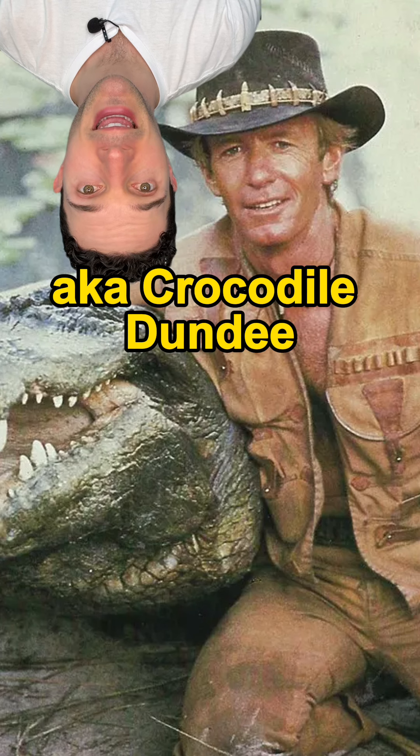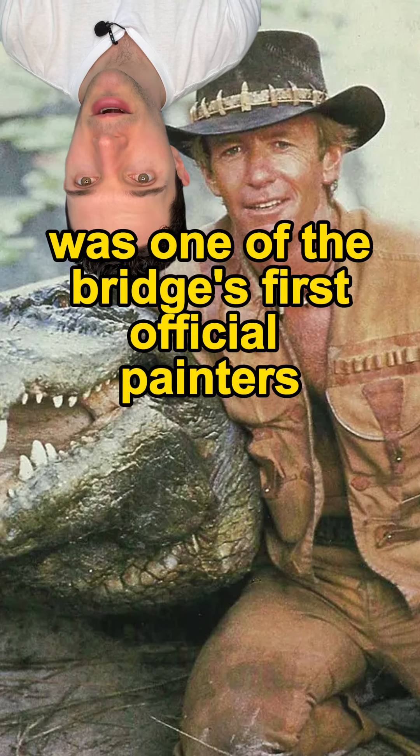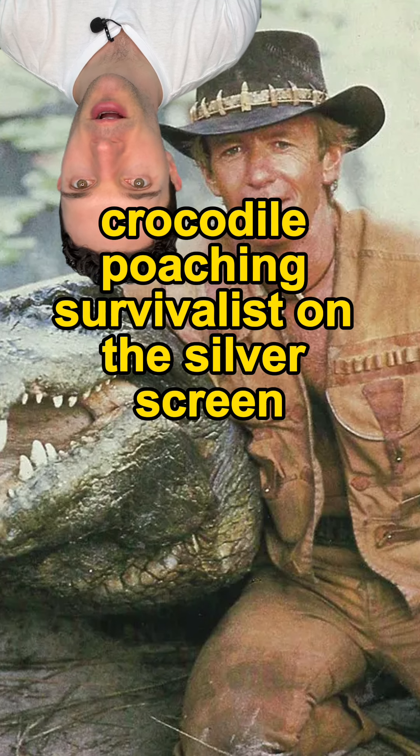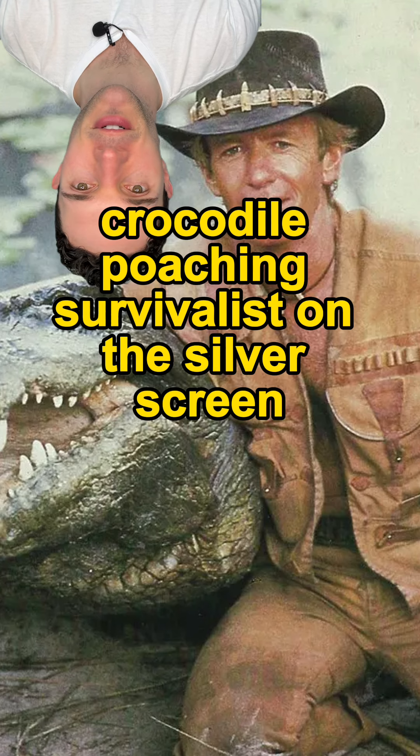And did you know that Paul Hogan, aka Crocodile Dundee, was one of the bridge's first official painters before he found fame as a knife-wielding crocodile poaching survivalist on the silver screen?